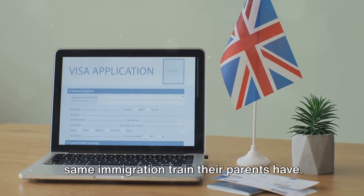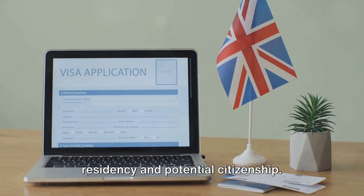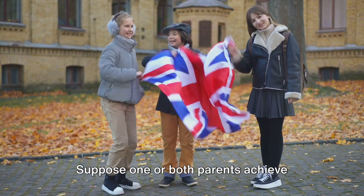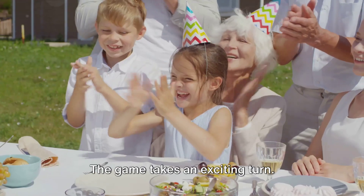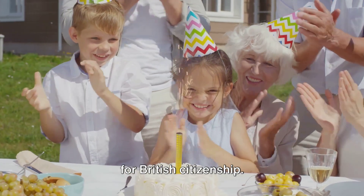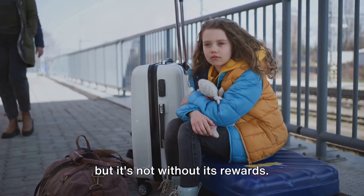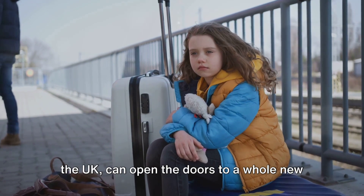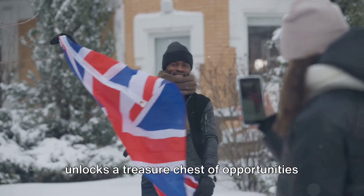This is akin to joining a caravan, journeying together towards the destination of residency and potential citizenship. Suppose one or both parents achieve British nationality or settle in the UK while the child is still a minor and residing within the UK. The child, being in the UK during this milestone, gains the opportunity to apply for British citizenship. The child's patience and perseverance — their journey of staying grounded within the UK — can open the doors to a whole new chapter of belonging and identity.